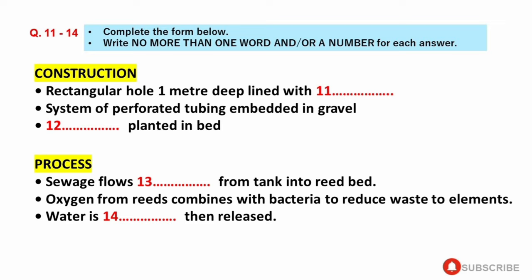Section 2. You will hear a talk given by a lecturer to a group of civil engineering students on the reed bed system for sewage treatment. First, you have some time to look at questions 11 to 14. Thank you for inviting me to speak to you today about what is now called the reed bed sewage treatment system. This system uses naturally occurring reeds to treat domestic and industrial waste. It's an environmentally friendly alternative to normal systems.